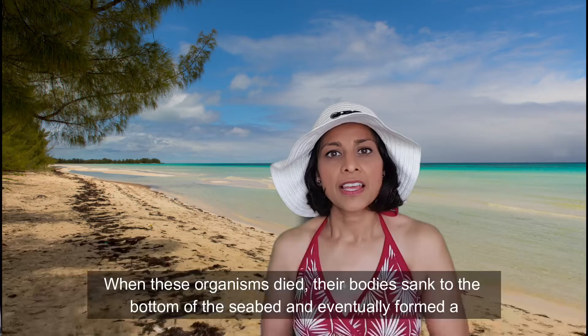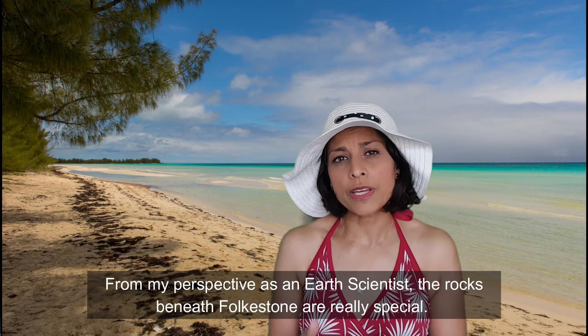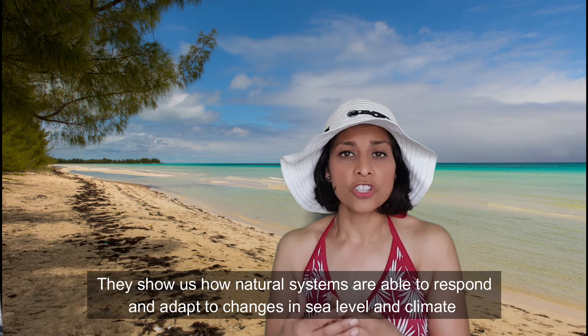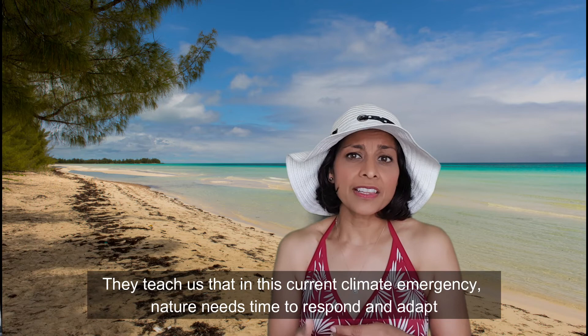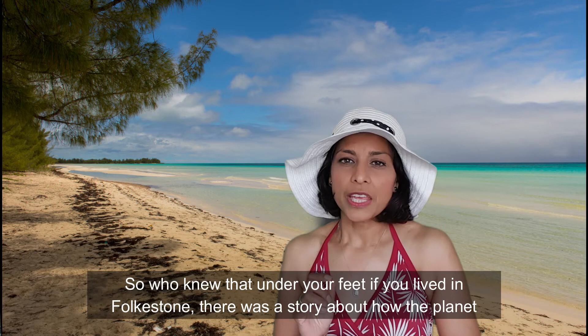From my perspective as an earth scientist, the rocks beneath Folkestone are really special. They show us how natural systems are able to respond and adapt to changes in sea level and climate, if they are given time. They teach us that in this current climate emergency, nature needs time to respond and adapt to the changes that we are forcing upon her. So who knew that under your feet in Folkestone there was a story about how the planet was adapting to climate change and sea level rise? Now you know where on earth you live, if you live in Folkestone.